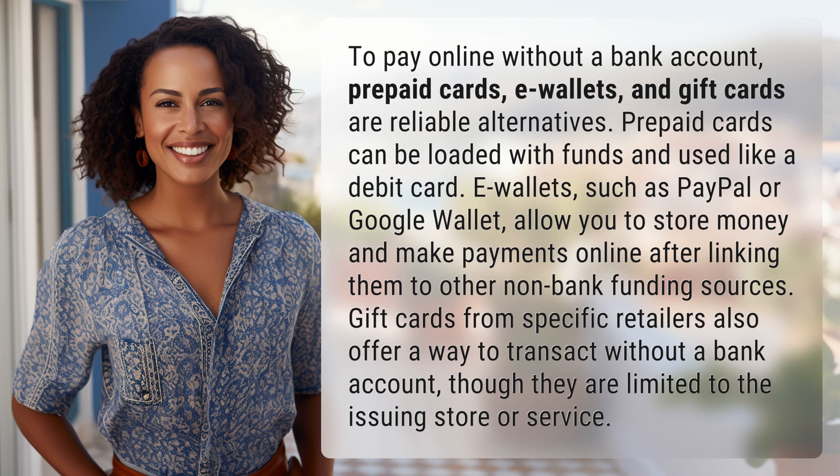Gift cards from specific retailers also offer a way to transact without a bank account, though they are limited to the issuing store or service.